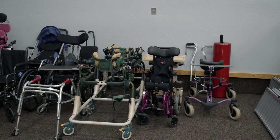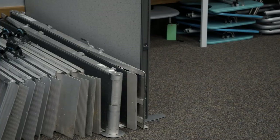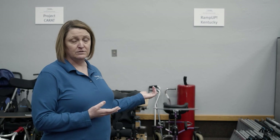Wendell Foster participates in two statewide initiatives: Project Carrot and Ramp Up Kentucky. Project Carrot is an effort to reuse durable medical equipment for consumers in the community. As you can see, we have a variety of gate trainers, strollers, standers, and wheelchairs available to consumers free of charge. And then our Ramp Up program allows us to loan portable ramps to consumers for up to six months at a time — beneficial for someone waiting to have a permanent ramp built, or maybe somebody who just had surgery and needs a short-term accommodation.